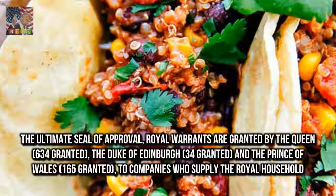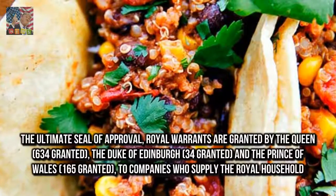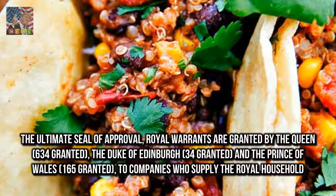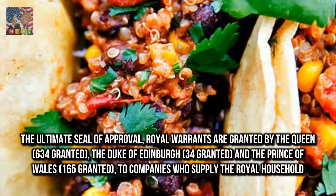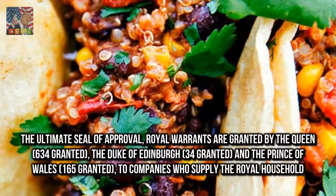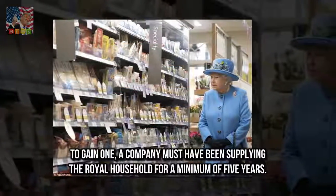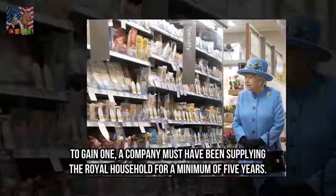The ultimate seal of approval — royal warrants are granted by the Queen, with 634 granted, the Duke of Edinburgh with 34 granted, and the Prince of Wales with 165 granted, to companies who supply the royal household. To gain one, a company must have been supplying the royal household for a minimum of five years.